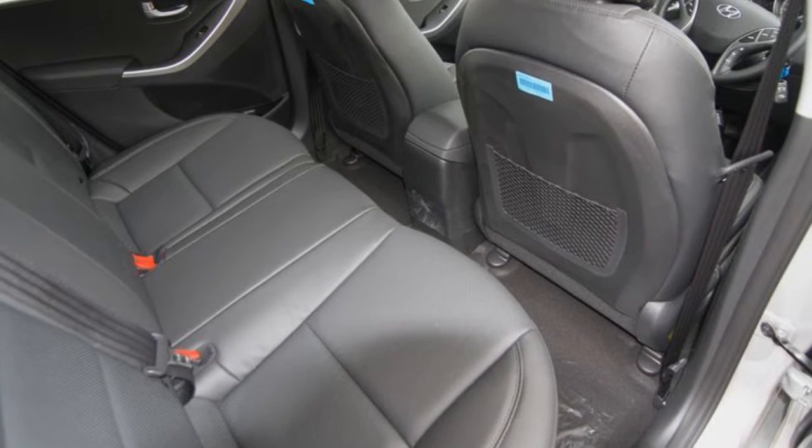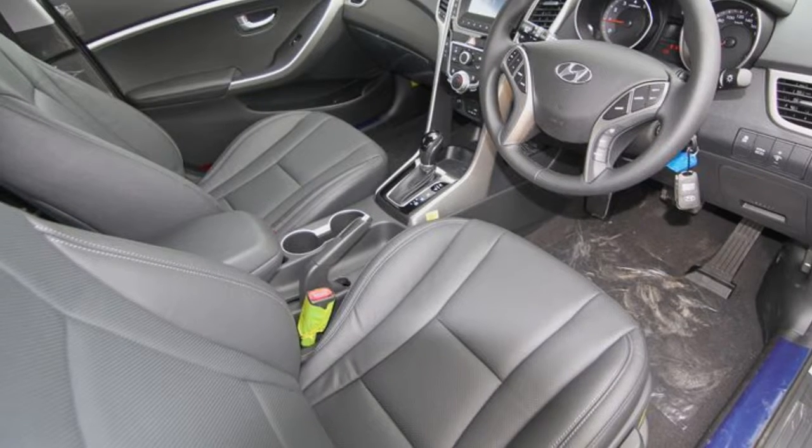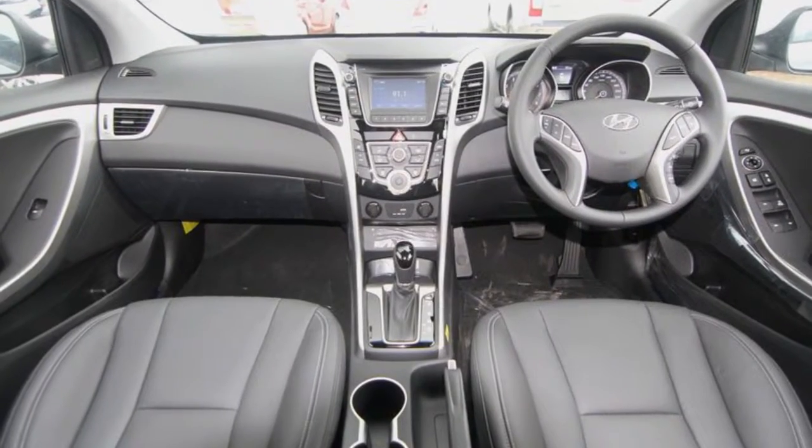This vehicle has all the features you could dream of: remote central locking, cruise control, alloy wheels, air conditioning, power steering and more. If you're looking for a first rate vehicle,